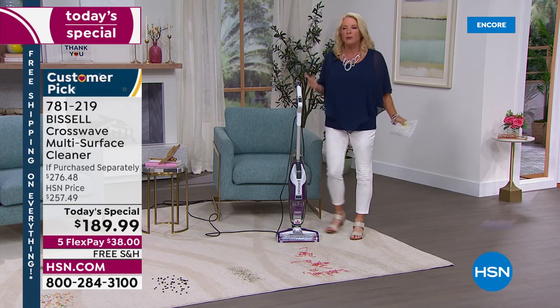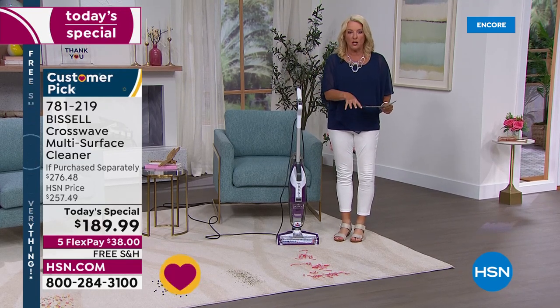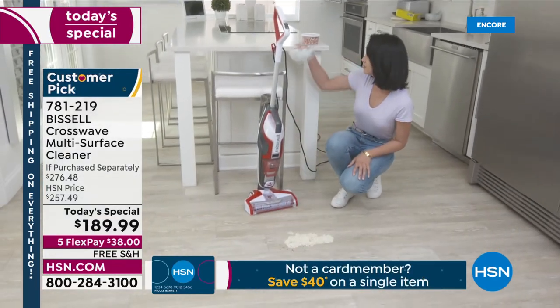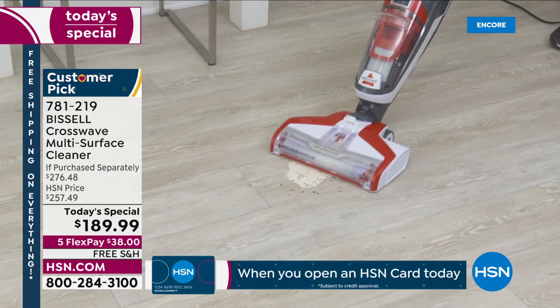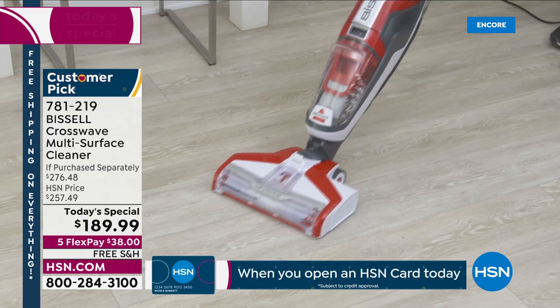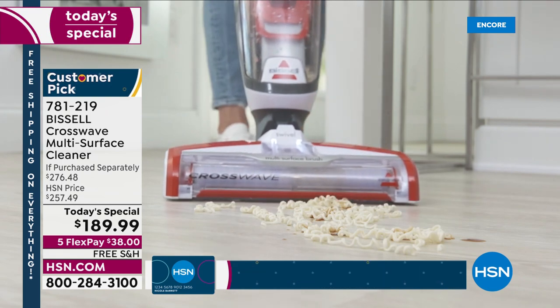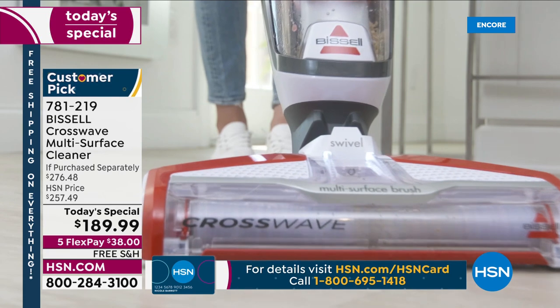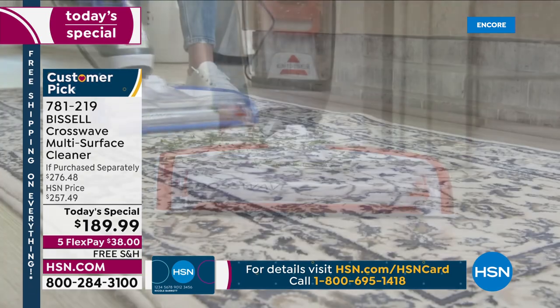You walk into your house and go, my house smells so good because it's truly scrubbing your floors, vacuuming, and cleaning at the exact same time. I really hope at this great price tonight you will treat yourself — you deserve it. You can take all that time you save and do fun things with your grandkids, your kids, your partner, instead of mopping and sweeping and scrubbing your floors. Just let the CrossWave do it.